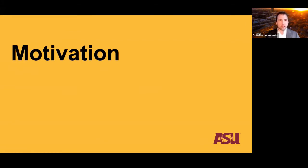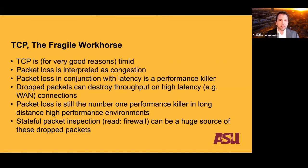So motivation — why do we have this at all? At the end of the day, it comes down to TCP. TCP is considered by many to be a fragile workhorse. It is a timid protocol that will interpret packet loss as congestion, and when you combine that packet loss with the latency you might see in a wide area network like the internet, you can have real problems with throughput.